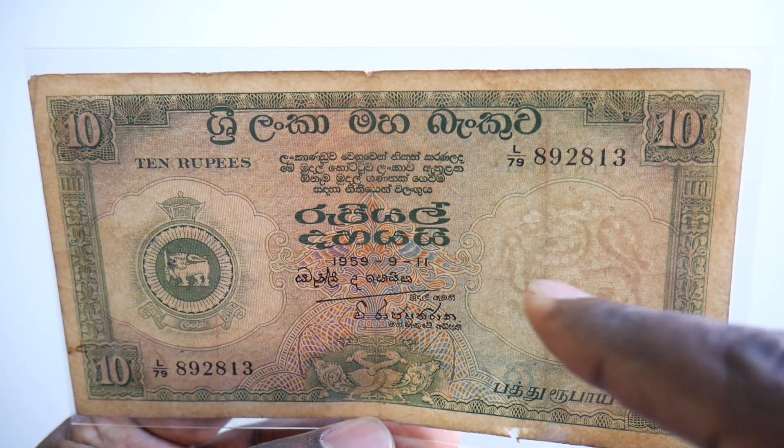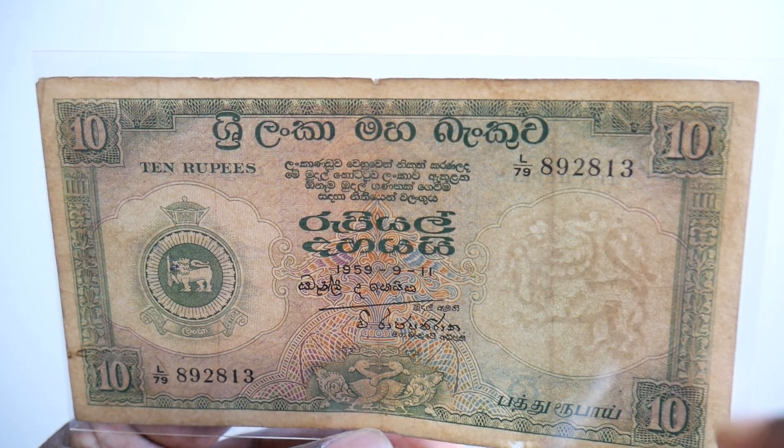You can also see a tiger here — it's a different kind of tiger on this banknote. It looks really nice.